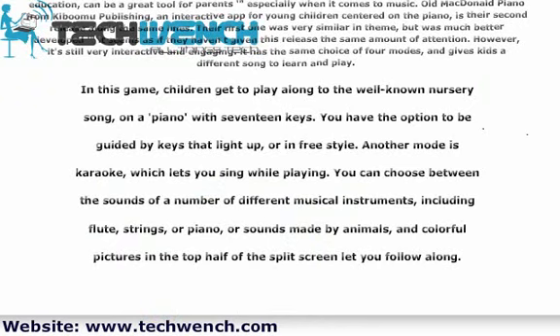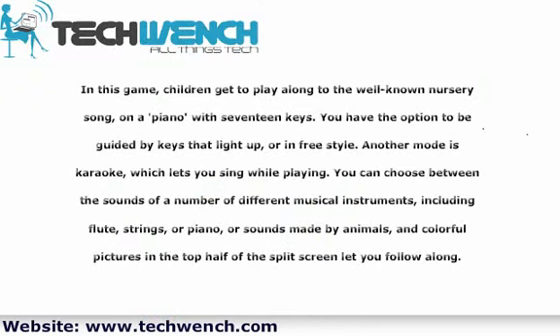In this game, children get to play along to the well-known nursery song on a piano with 17 keys. You have the option to be guided by keys that light up, or in freestyle. Another mode is karaoke, which lets you sing while playing.